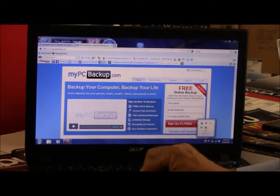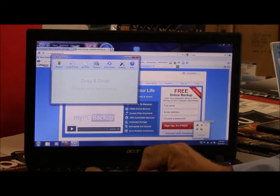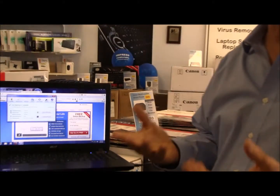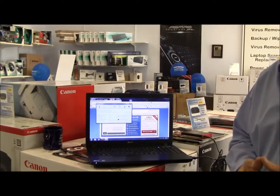Once you install it on your computer, it's going to set up your online backup. You tell it which folders you want to backup — your user profile, or if you've got any other directories you can select those as well. It's going to backup automatically, normally once a day.